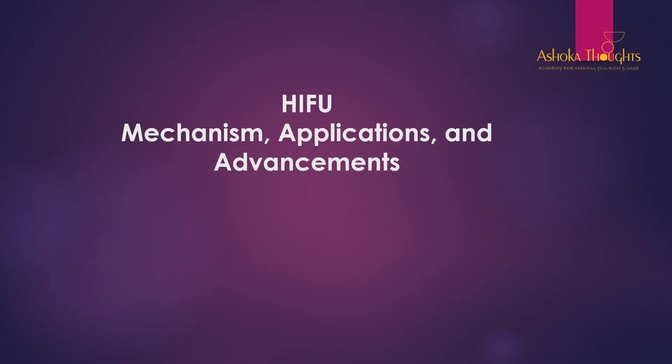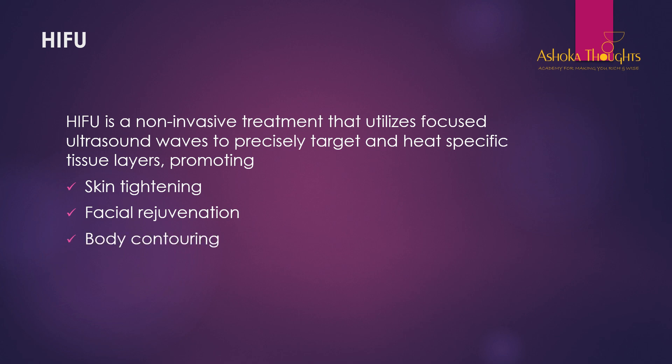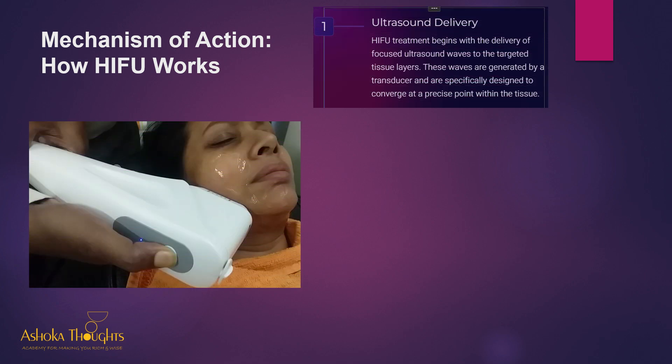Hello friends, today we will see HIFU — that is High Intensity Focused Ultrasound — its mechanisms, applications, and advancements. I am Principal Dr. Ashok Gaikwad. HIFU is a non-invasive treatment that utilizes focused ultrasound waves. These waves are focused by using mechanical lenses to precisely target and hit specific tissue layers, promoting skin tightening, facial rejuvenation, and body contouring.